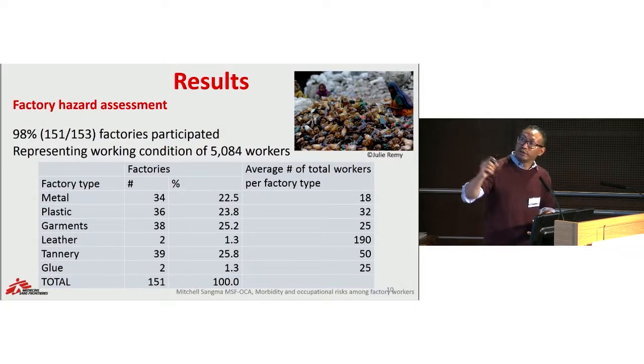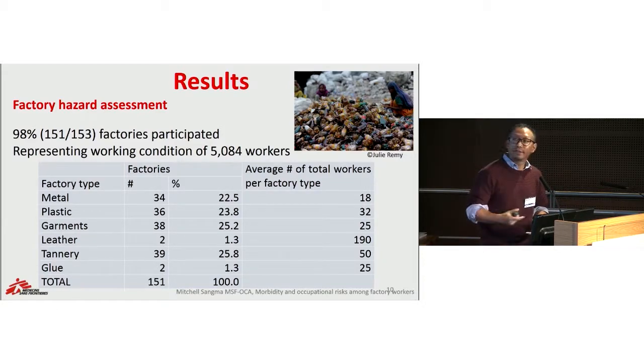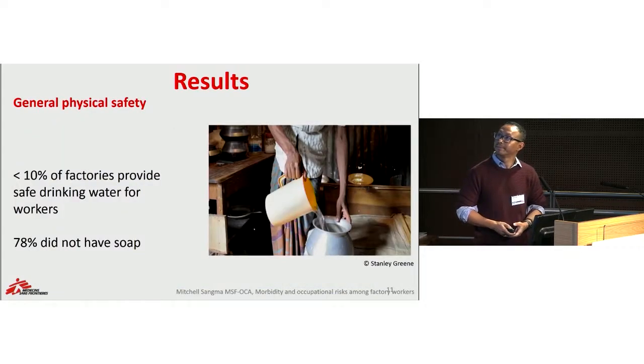We assessed 151 factories, representing the working conditions of 5,000 workers who have access to our clinic. As you can see from this factory distribution, the factories participating in the assessment were roughly equally split between metal, garment, plastic, and battery factories. Concerning general physical safety, less than 10% of the factories provided safe drinking water for workers, and 78% of factories did not have any provision of soap. This was much more concerning for factories where workers are engaged in direct exposure to chemicals.